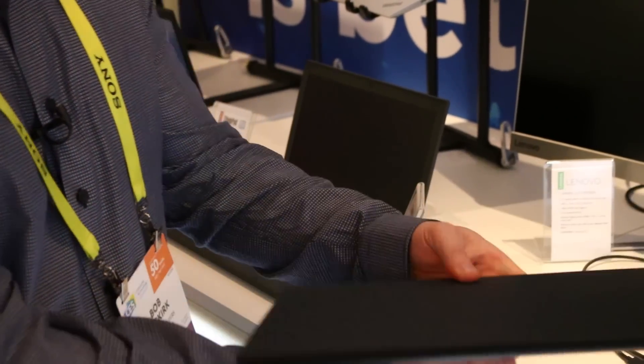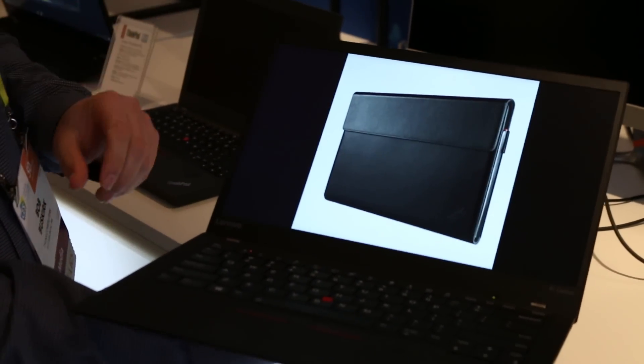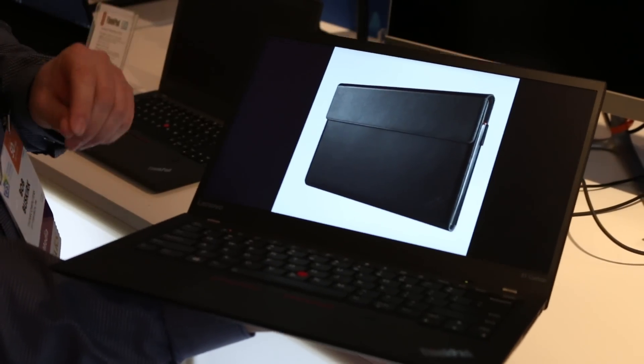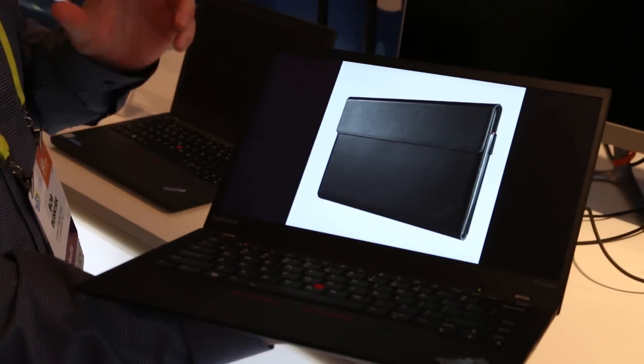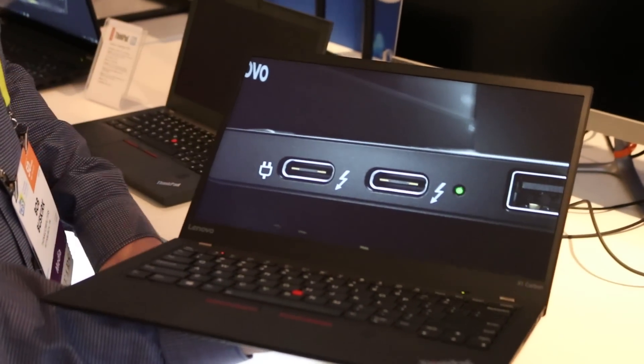If I go ahead and open it up, you can see we have the narrow bezel design, which is much more immersive and just looks great. They were actually able to keep the camera up top even with the narrow bezel, so since this is a business laptop, you still have the camera for Skype calls and things like that.